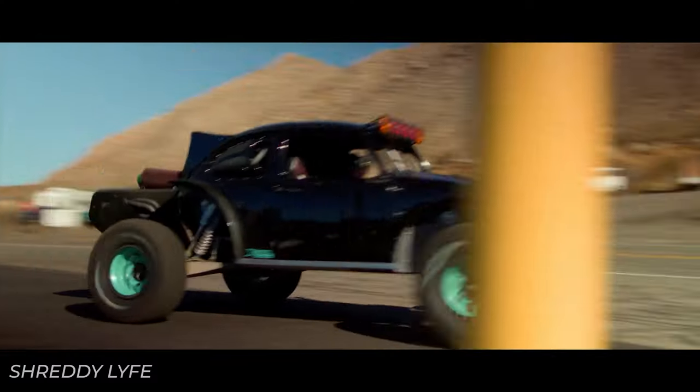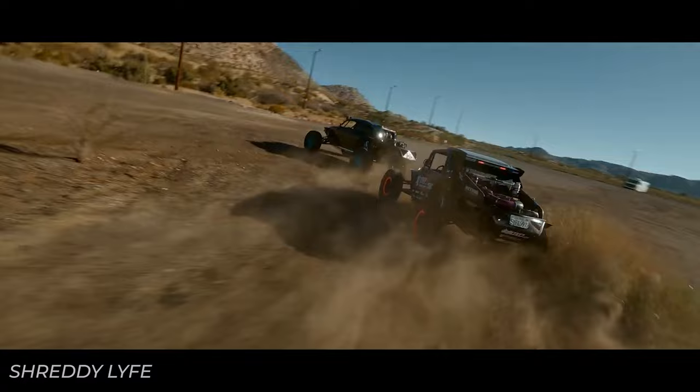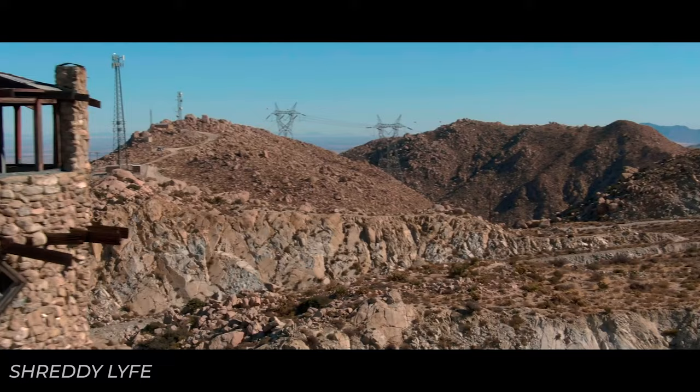If you know who Blake Wilkie from Shreddy Life is, or have ever watched a YouTube video of a Volkswagen pre-runner style Baja Bug whipping through San Diego, then you already know of him without even knowing it. And I bring up Wilkie because he almost exclusively runs Gladiator XCOMP tires.